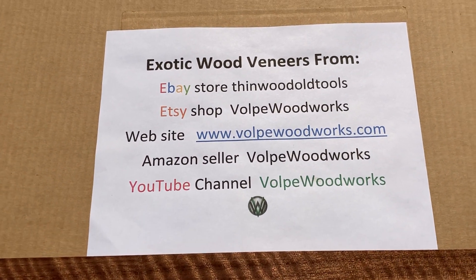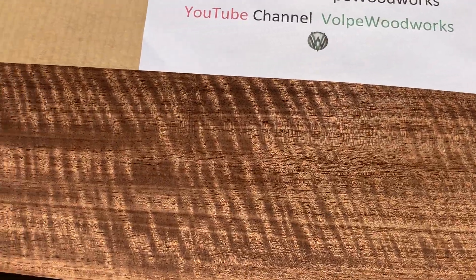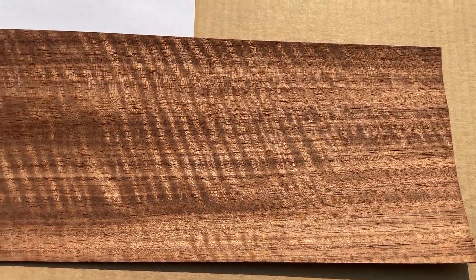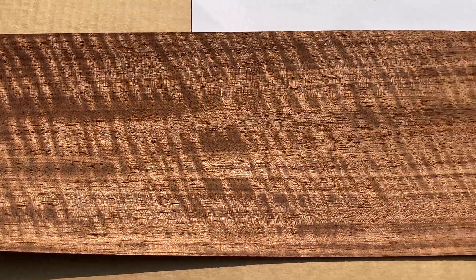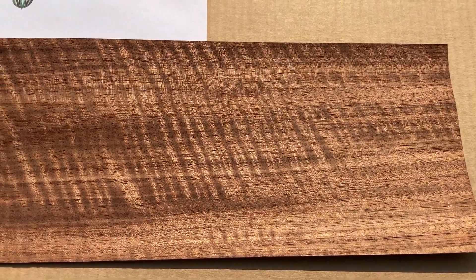Please check out my YouTube channel. It has plenty of wood veneer reviews from things I've sold in the past and several project videos on how to use veneer. If you have any questions on using veneer, please reach out to me by email at Tom@VolpeWoodworks.com — I'm always happy to help and advise in selecting a veneer for an upcoming project.